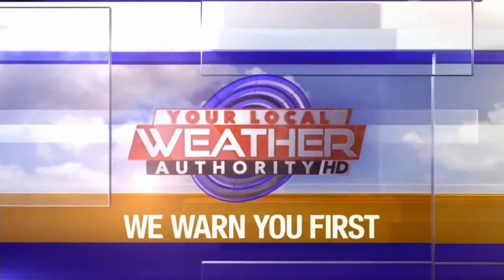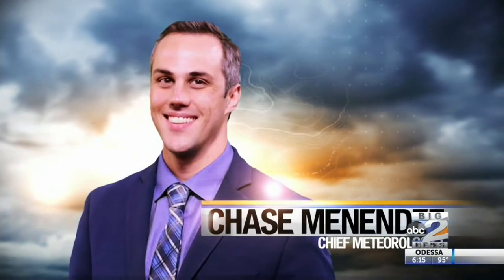And now, the Big 2 Local Weather Authority Forecast. We warn you first with Chief Meteorologist Chase Menendez.